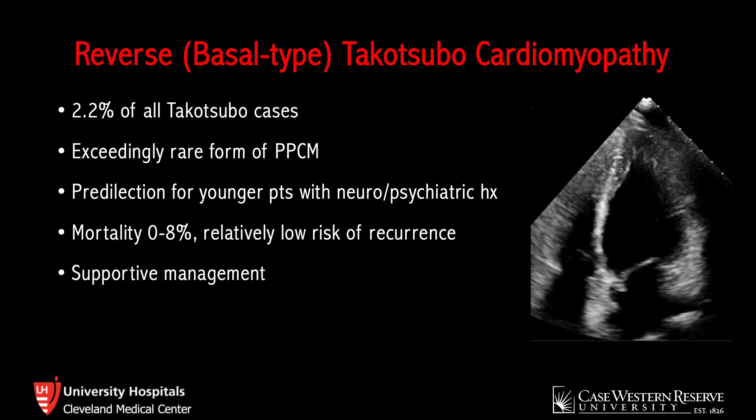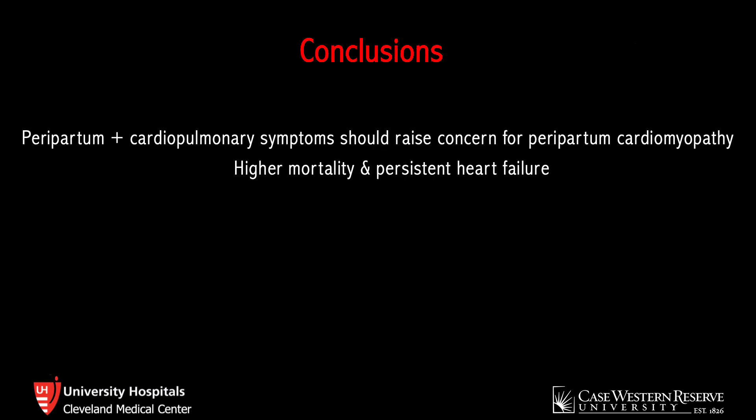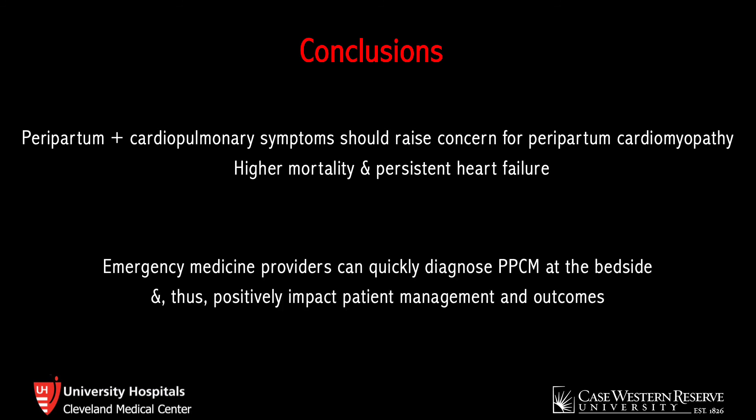The management for reverse basal type — or really either type of Takotsubo — is generally supportive: managing heart failure symptoms, optimizing volume status, and providing inotropic support as needed. In summary, any peripartum patient with cardiopulmonary symptoms should raise concern for peripartum cardiomyopathy, as these patients have higher mortality and risk of persistent heart failure. As demonstrated in this case, emergency medicine providers can quickly diagnose peripartum cardiomyopathy at the bedside. It's important to have a low threshold for cardiac POCUS in these patients, recognize certain patterns, and promptly make the diagnosis, as this will positively impact patient management and outcomes.